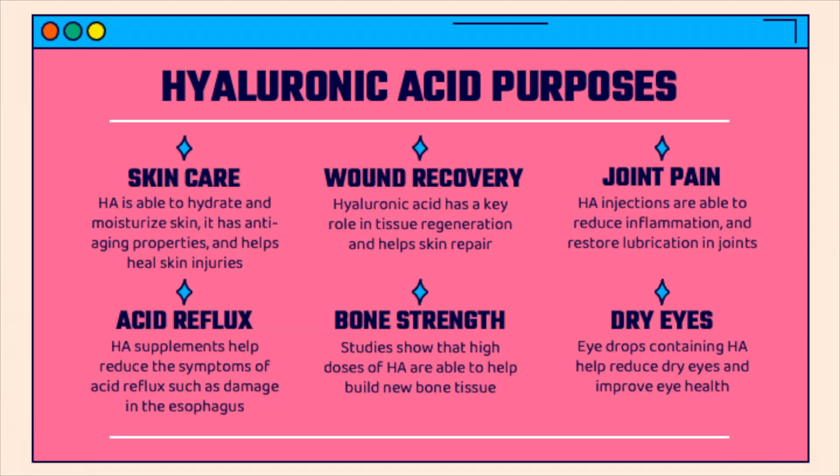Hyaluronic acid is able to help with many issues within the body. In terms of skin care, hyaluronic acid has anti-aging properties and helps heal skin injuries. It plays a key role in tissue regeneration and skin repair, and so it is able to aid in wound recovery. For joint pain, hyaluronic acid injections are able to reduce inflammation and restore lubrication in joints. For acid reflux, hyaluronic acid supplements are able to reduce the damage to the esophagus. Studies on bone strength show that high doses of hyaluronic acid are able to help build new bone tissue. Also, hyaluronic acid eye drops are able to help dry eyes.